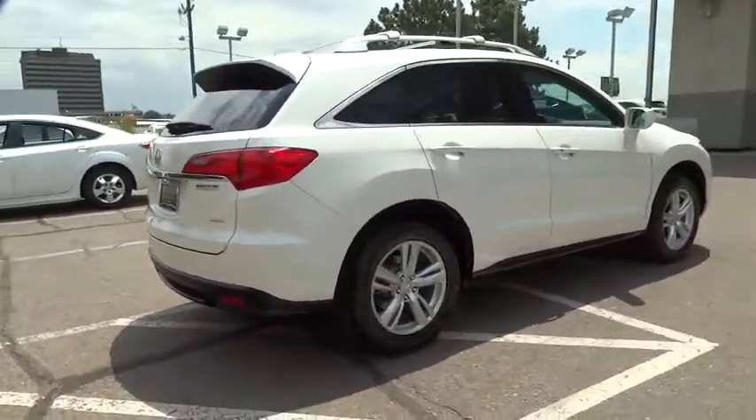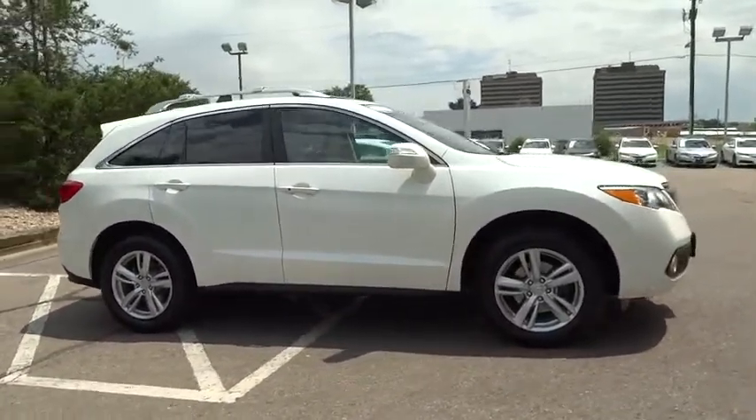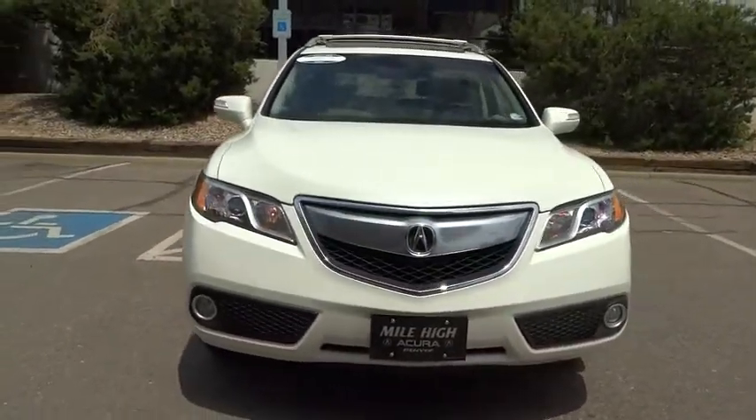Stability control, power liftgate, traction control, navigation system, keyless entry, power passenger seat, steering wheel audio controls, backup camera, anti-lock braking system, all-wheel drive, leather-wrapped steering wheel.